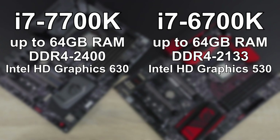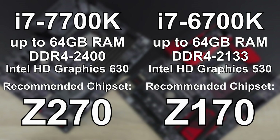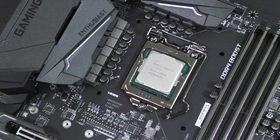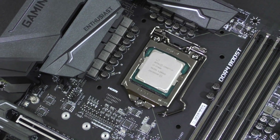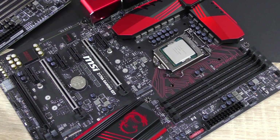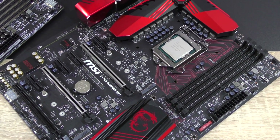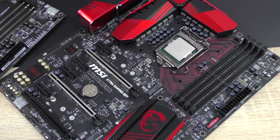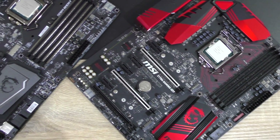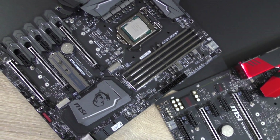The 7700K is designed to go with the Z270 chipset, the 6700K with the Z170. However, you could install a Kaby Lake CPU into a Z170 motherboard as long as you update the BIOS — though beware, some people have had problems doing so, even if those issues may have been resolved by now. You could also install a Skylake processor into a Z270 board without any BIOS update. The same LGA1151 socket comes into play after all. Now that's it for the specs, but how do things look performance-wise?